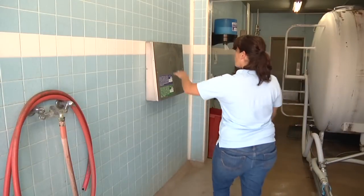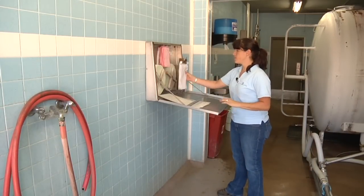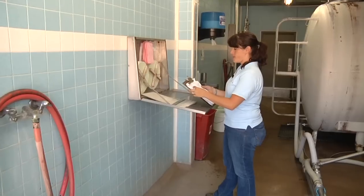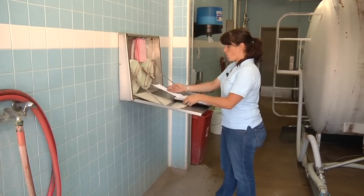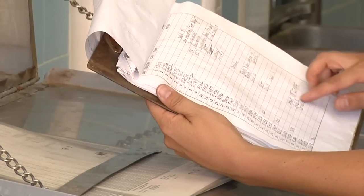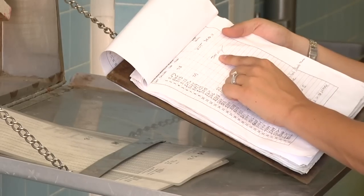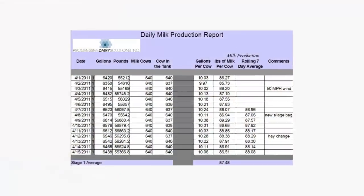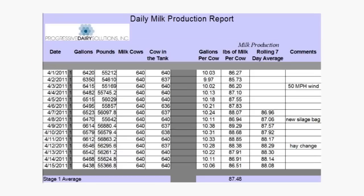I recommend that you keep track of bulk tank milk along with any noteworthy comments that may help you understand shifts in her performance. You can see here, month by month, what her level of production is and what events may have caused an interruption of her performance, such as construction, rain, drying off, and so on.